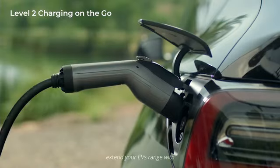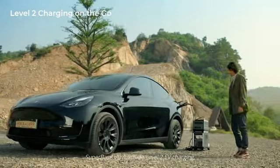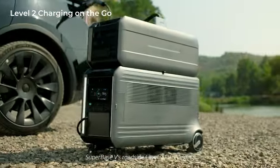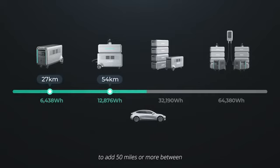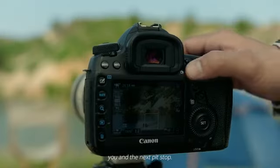On long trips, extend your EV's range with SuperBase V's Roadside Level 2 EV charging, and configurations with enough capacity to add 50 miles or more between you and the next pit stop.